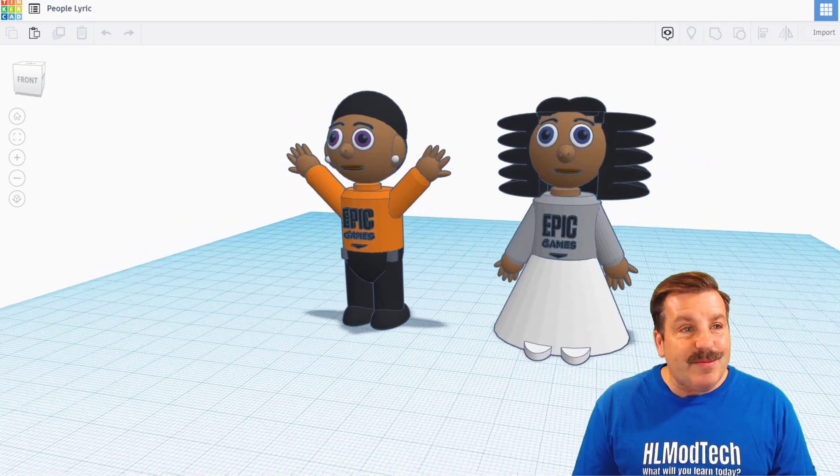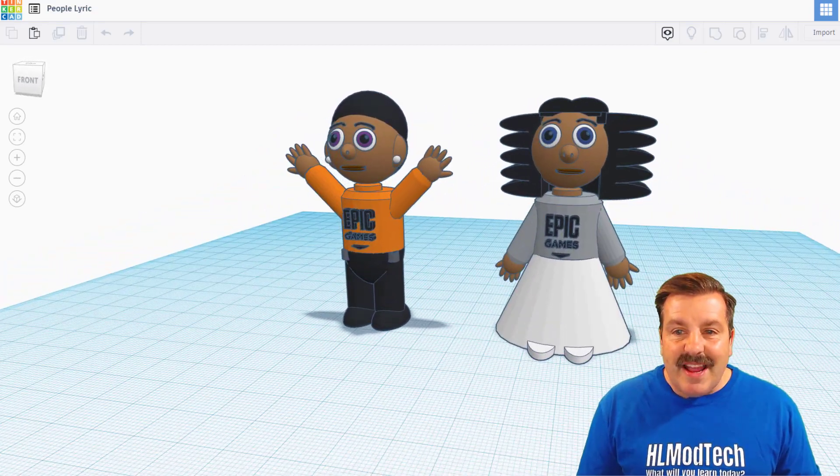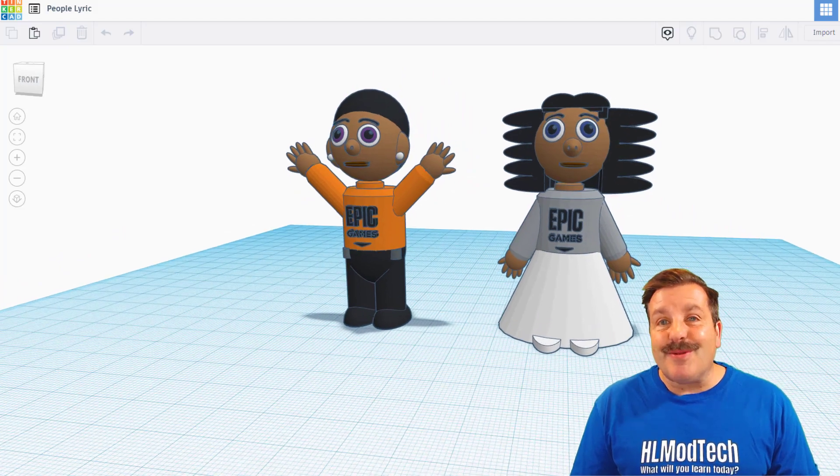The last one for today comes from Lyric. Love the eyeballs and the fancy hair on these characters. Also the sweet Epic Games logo. Lyric, these are absolutely fantastic.